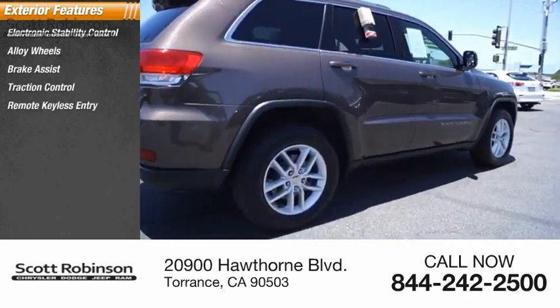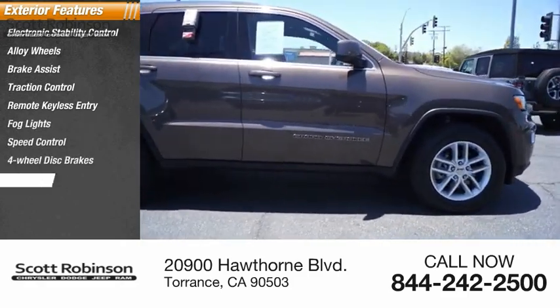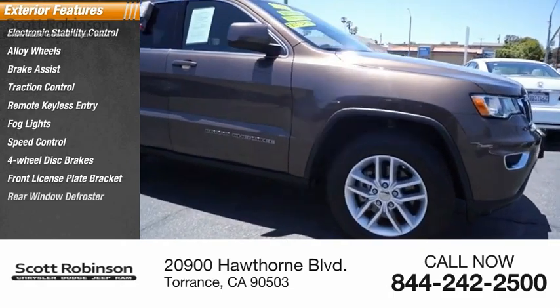Remote keyless entry, fog lights, speed control, four-wheel disc brakes, front license plate bracket, and rear window defroster.